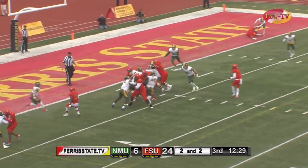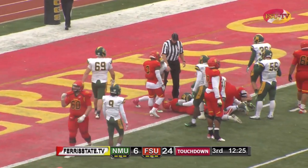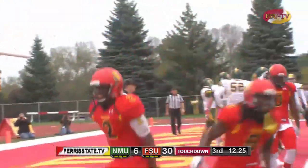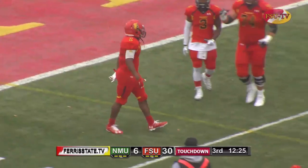Bell hands it off to Thomas up the middle — touchdown Bulldogs! Great job by RT3 staying up, taking some big hits, moving forward, keeping those legs going. Bulldogs back in the end zone now, up 30 to 6, pending the extra point — chance to go up 31-6.